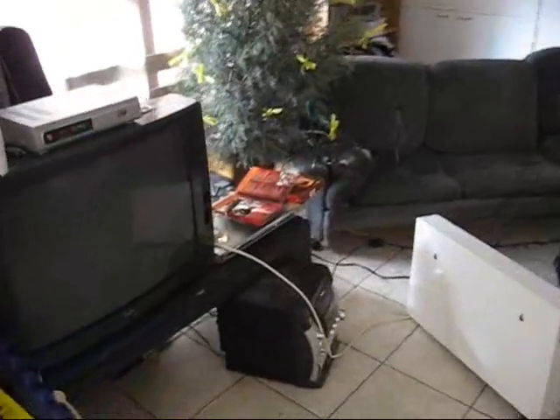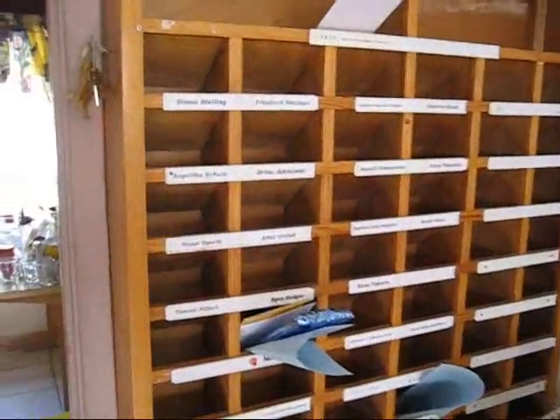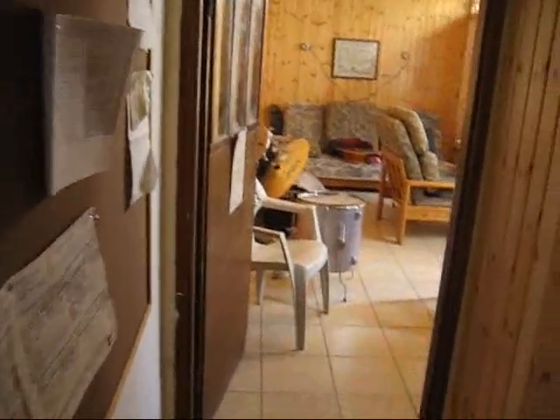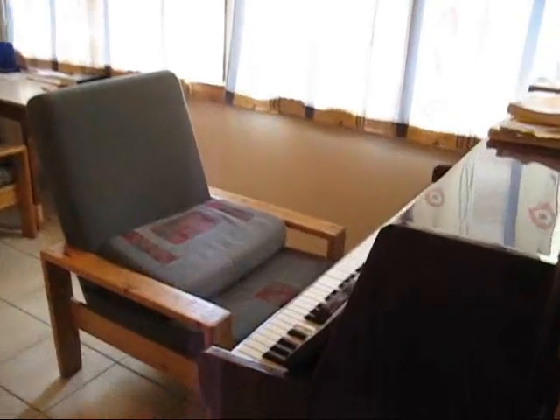It's got a TV, DVD player. A little calendar over here. Birthday calendar. All of our mailboxes. Kitchen. A couple computers. And the music room.